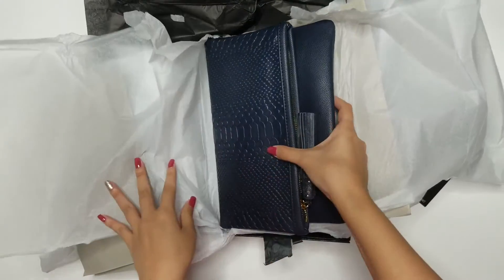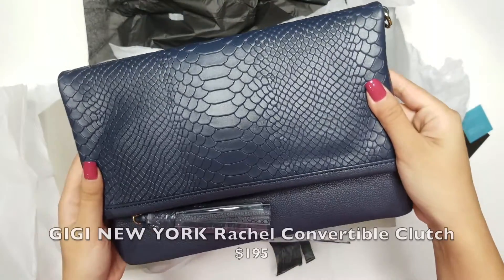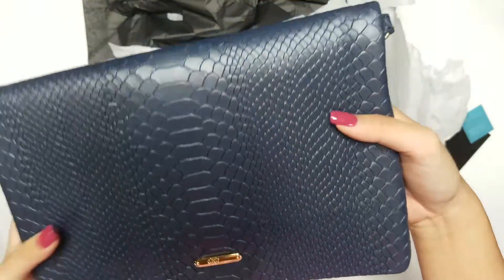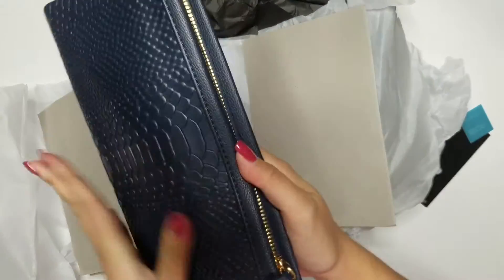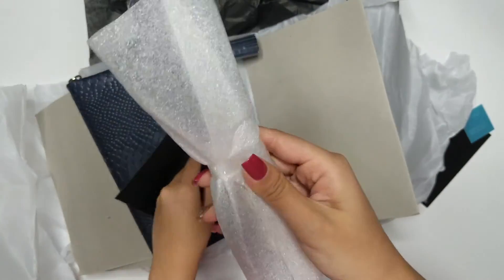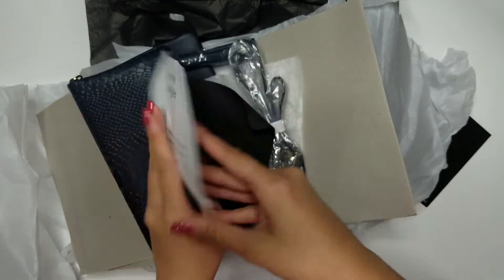The first item is a multi-functional bag from Gigi New York. I love the deep navy color with the nice naked skin pattern — very simple yet stylish. It can be used as a clutch, or it comes with a strap to be worn as a crossbody bag. I can also open it up to use it as a laptop case for up to 13 inches. How cool is that? I can really see myself using this a lot — a super convenient piece.